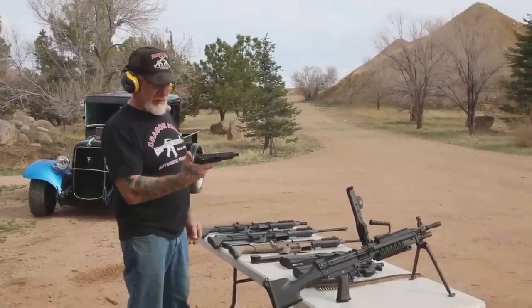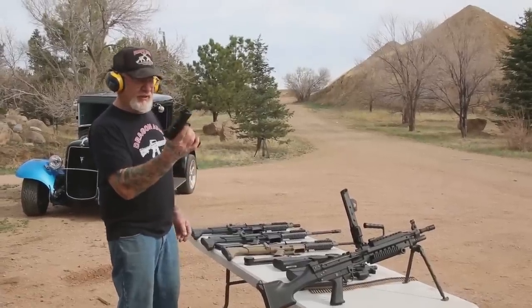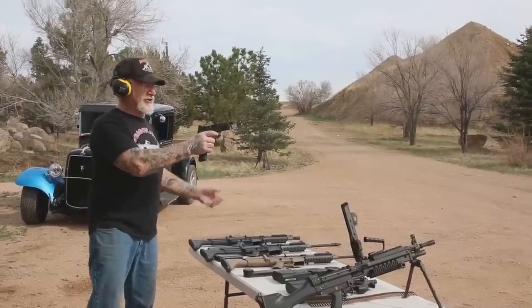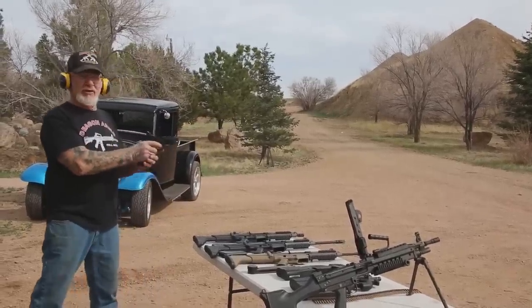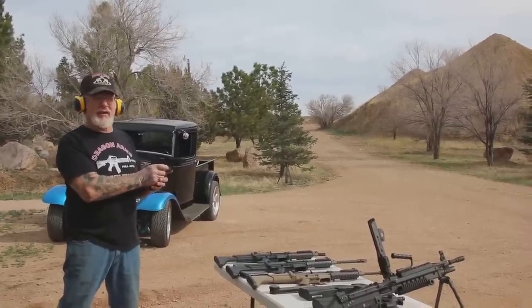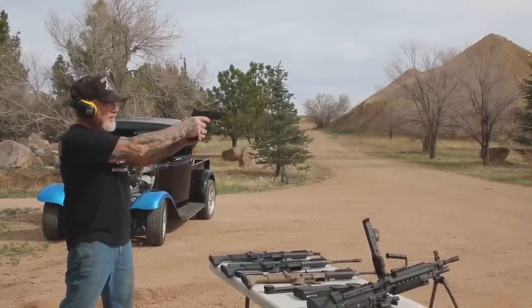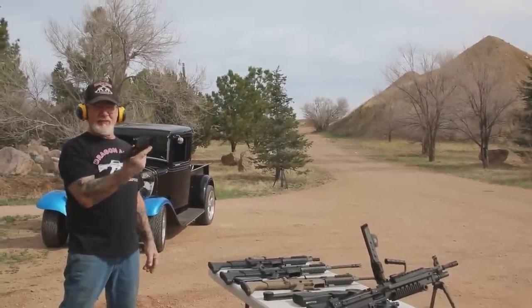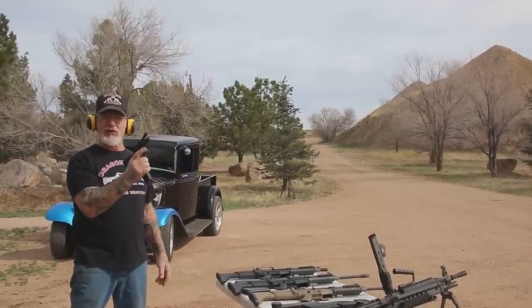This is the FN 9mm — it's the 509. It's got a 24-round magazine and we're just going to shoot a few 9mm bullets. The bullets are 115-grain and go 1,100 feet per second. It shoots pretty fast. When I have time, I might make one of these full auto.